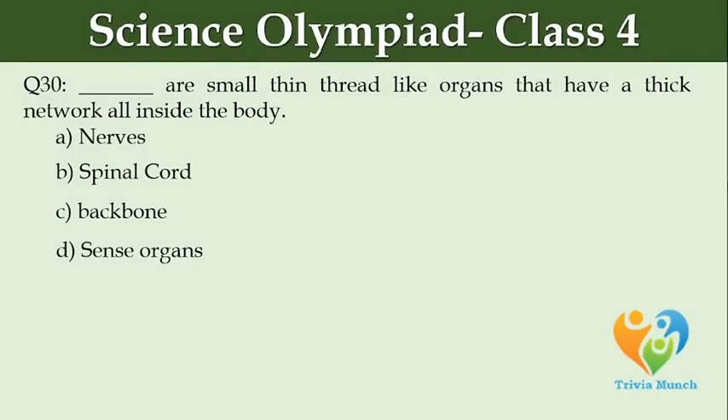Dash are small thin thread-like organs that have a thick network all inside the body. Option A: nerves. Option B: spinal cord. Option C: backbone. Option D: sense organs.